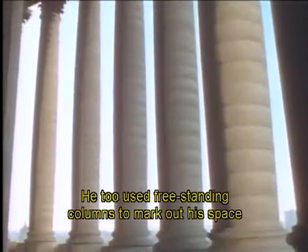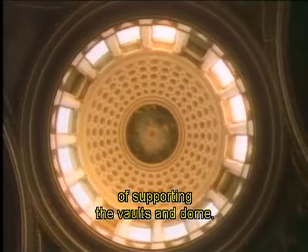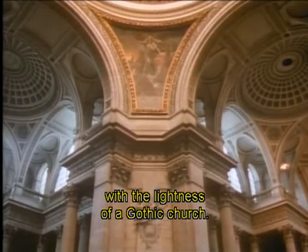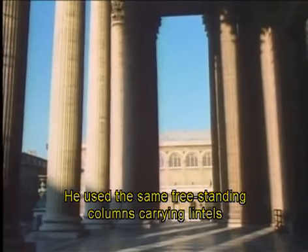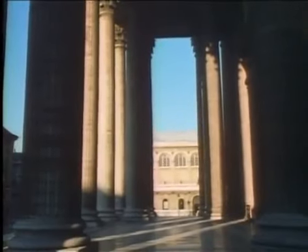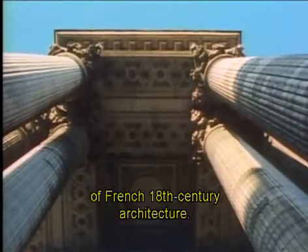Tradition and reason were also Soufflot's concerns. He too used freestanding columns to mark out his space and also to do the actual work of supporting the vaults and dome. He wanted to combine the structural elegance of a Greek temple with the lightness of a Gothic church. Here the classical rhythms appear in the nave and aisles with their rows of Corinthian columns. Gothic is hinted at in the flying buttresses hidden above the vaults. He used the same freestanding columns carrying lintels to create a rectangular geometry on the outside too. This is called post and lintel construction. The church was a nightmare to build, but is thought of as a masterpiece of French 18th century architecture.